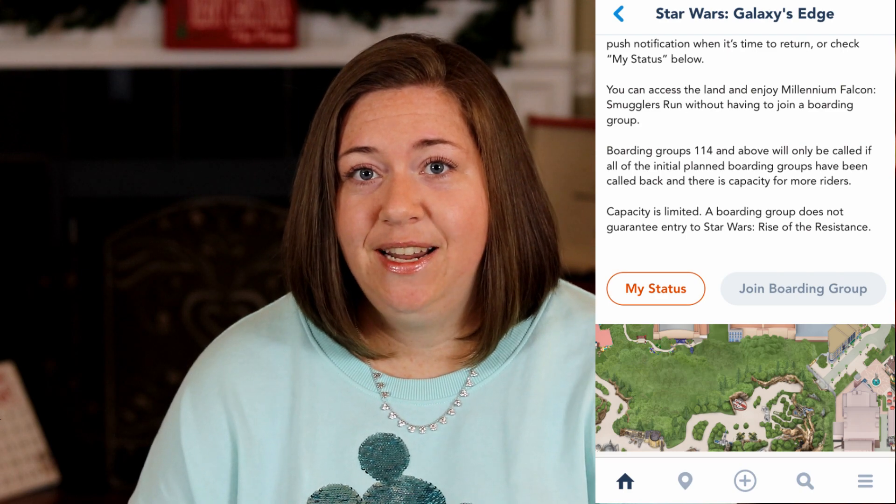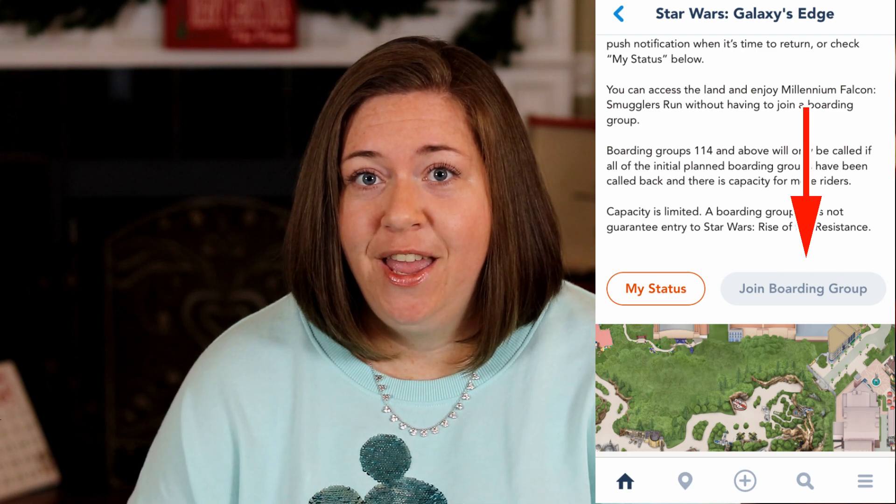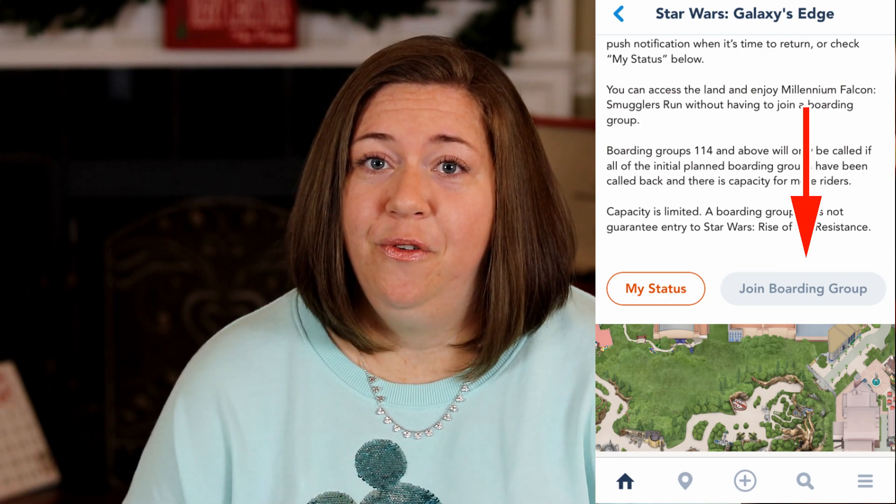Disney's Hollywood Studios opened at 7 a.m. the day that we visited, and we pulled into the parking lot just after 6 a.m. and were in line to enter the park by about 6:18. It took about half an hour to get through the entrance, and then right at park opening at 7 a.m. we were able to go on to the My Disney Experience app and join a boarding group. You pretty much have to be in the park right at park opening because the boarding groups fill up very quickly.